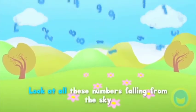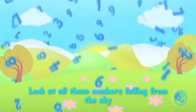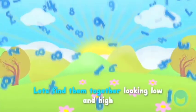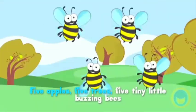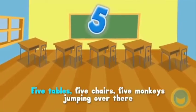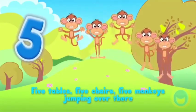Look at all these numbers falling from 1 to 5. Look at all these numbers falling from 1 to 5. Let's find them together, looking low and high. Five apples, five trees, five tiny little buzzing bees.